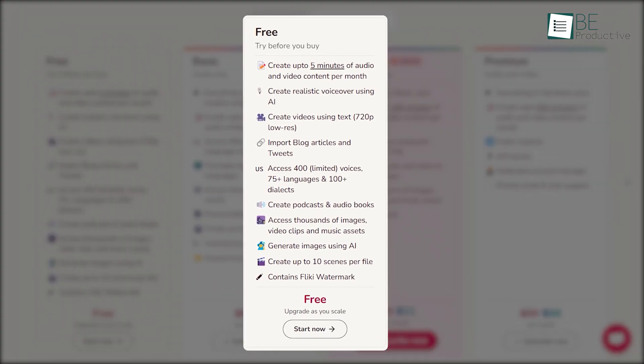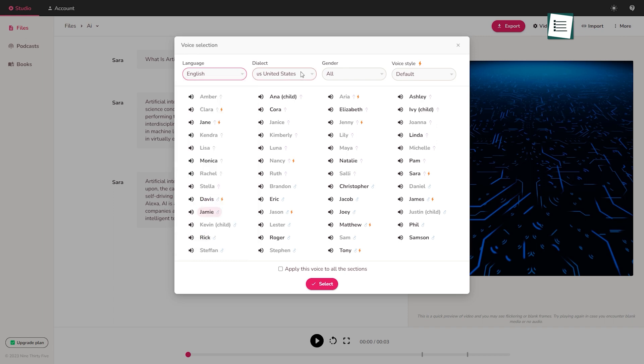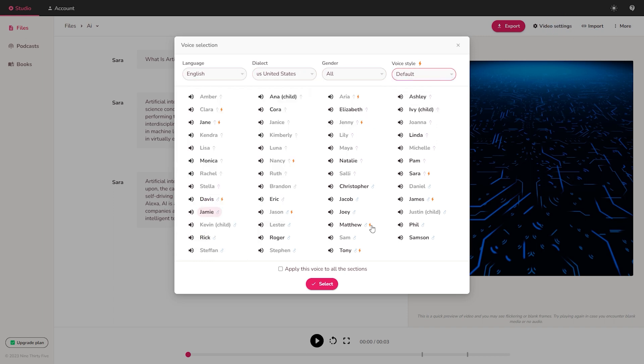With the free version, you can create up to five minutes of audio and video content per month using text, stock footage, voices, and more. It also allows you to create AI-generated images and realistic voices.